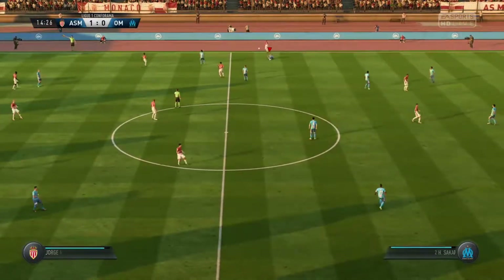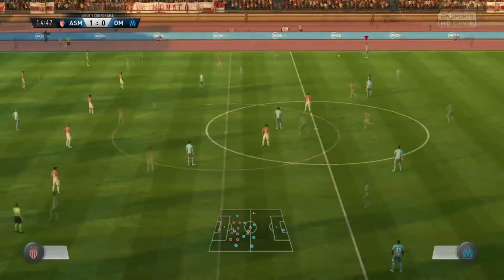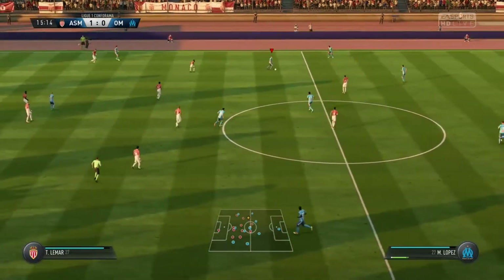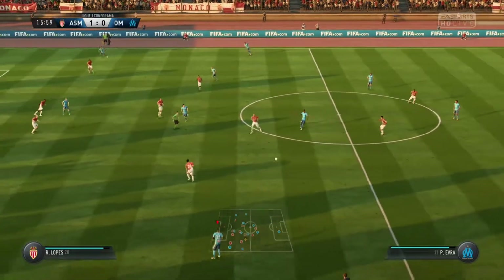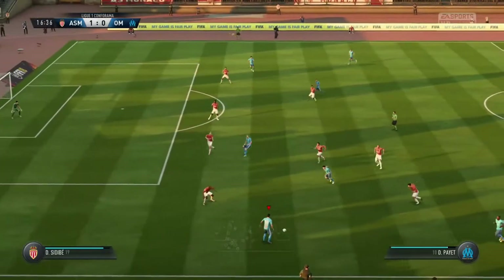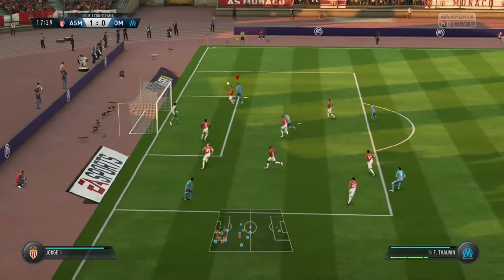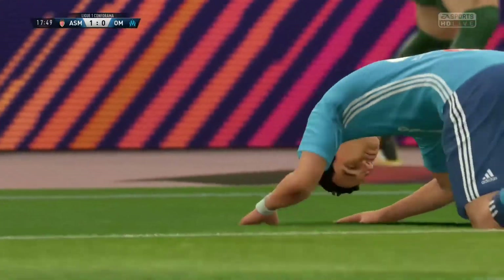Sakai. Could be a yellow card here for that foul. Adil Rami. Sansong. Patrice Evra. Good forward play this from Marseille. Now towards Payet. Put into the middle — miscued really with the header. Not known for his heading, and you can see why there with that effort.